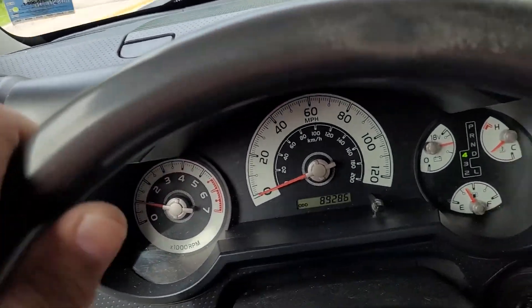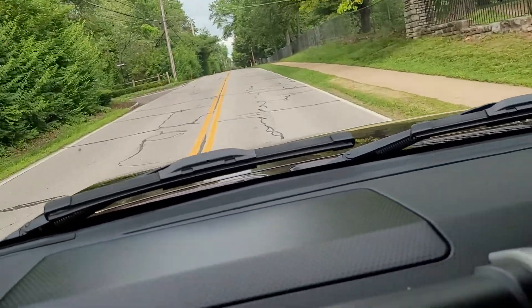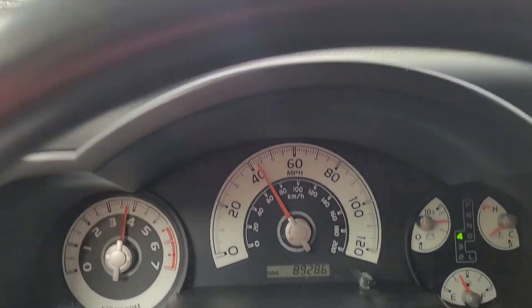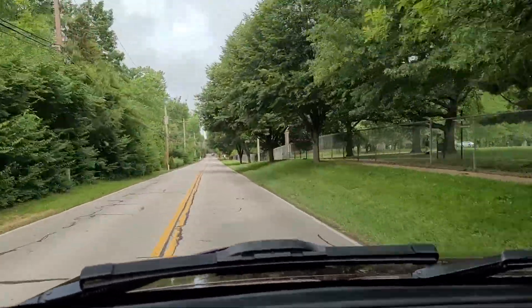I'm going to take you on a test drive of my Toyota FJ Cruiser convertible, 2007. Plenty of power. Smooth and quiet for a convertible especially.